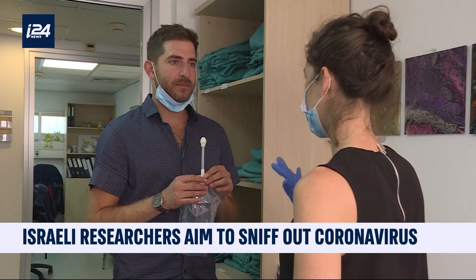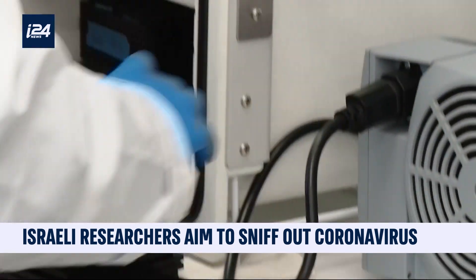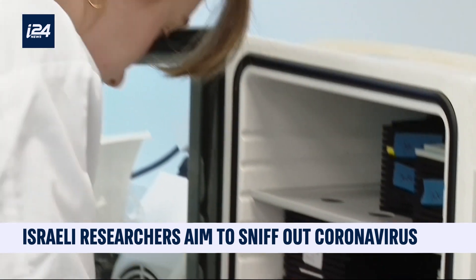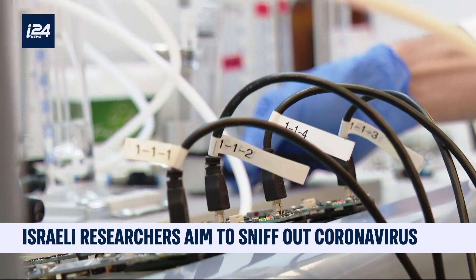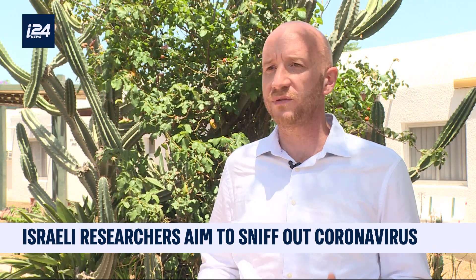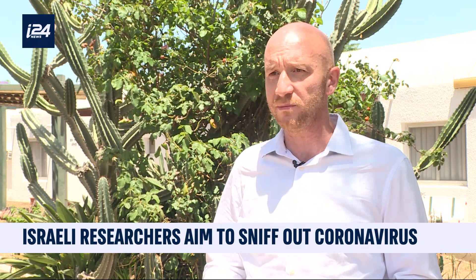According to a study of 350 people, the test is 80% reliable. But the company hopes to further improve the accuracy of its algorithm in order to detect at least nine out of ten cases. The process of scent recognition is just like training a dog — you bring the dog the smell many times, the smell of a person, and eventually it learns to recognize that smell. In the corona case, we're training our scent recognition platform with the smell of the breath of corona patients.